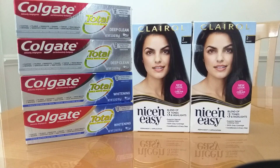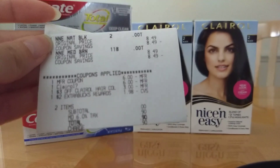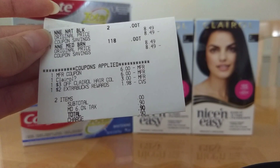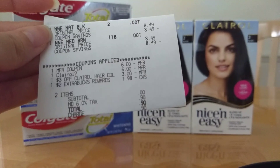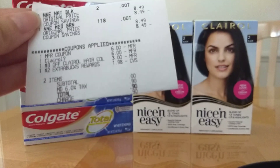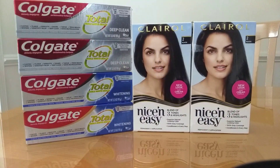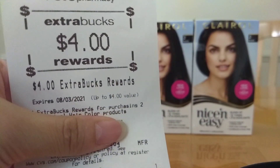The second deal is the Claro Hair Color. Even without CRTs this is glitching, but it's still a good deal if you have the manufacturer coupons. I did have a CRT. These were $8.49 each. I used a $6 off 2 printable coupon from coupons.com — I believe they are no longer available, but if you printed and saved it, it's still good. A $6 off 2 manufacturer digital also came off, plus a $3 off Claro CRT and a $2 Extra Buck that was the free Extra Buck. It adjusted down to $1.98 and I just paid taxes. I got back a $4 Extra Buck — a fantastic deal, making it a $2.02 moneymaker for buying two Claro Hair Color products.